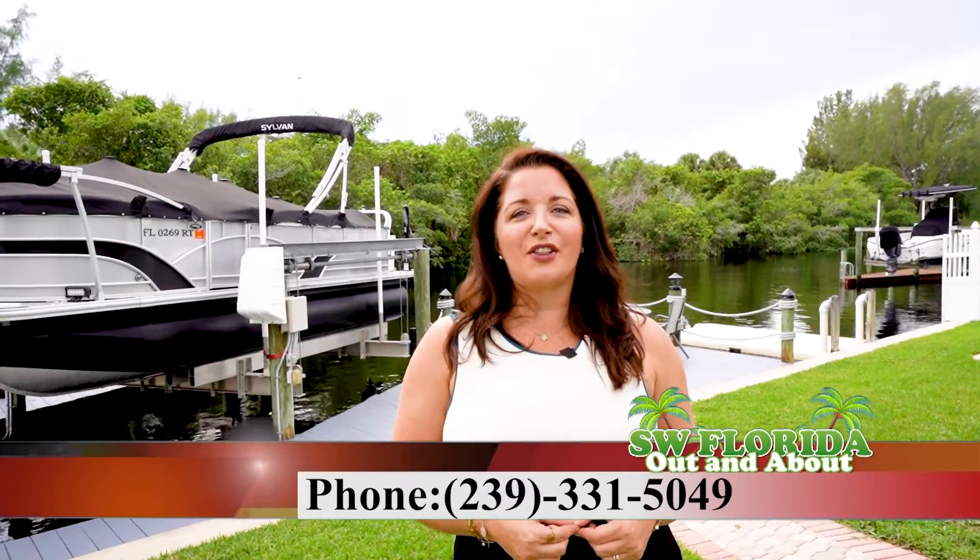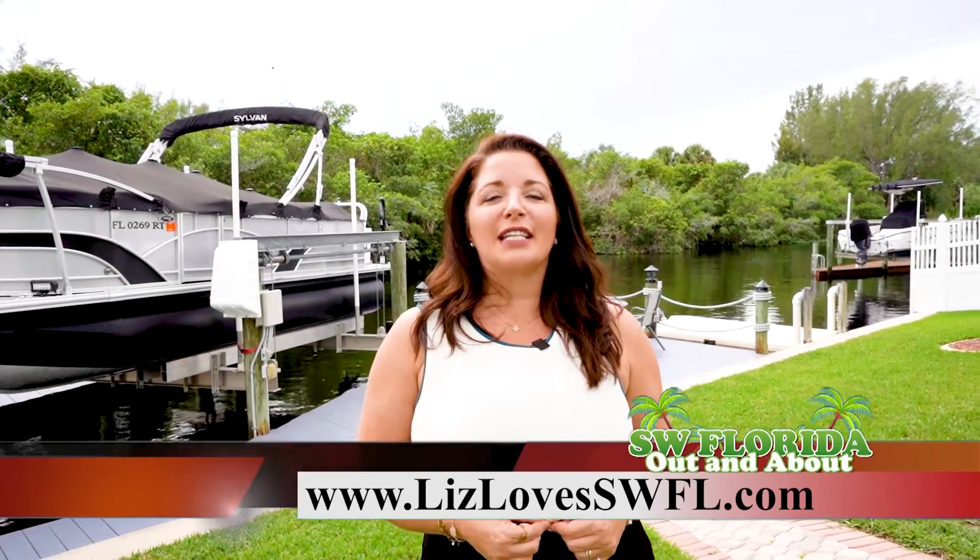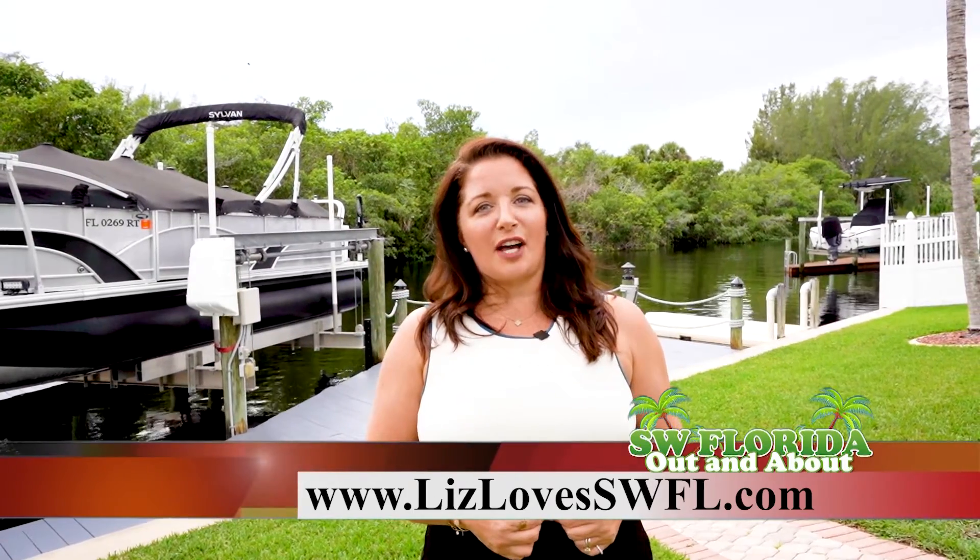Do you like what you saw today? If you would like a private tour or if you're interested in buying, selling, or investing in southwest Florida, contact me at 239-331-5049 or at my website lizlovesswfl.com.